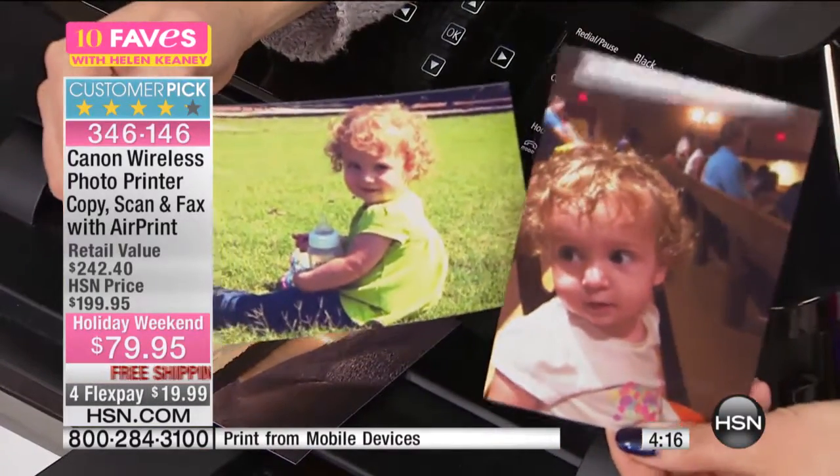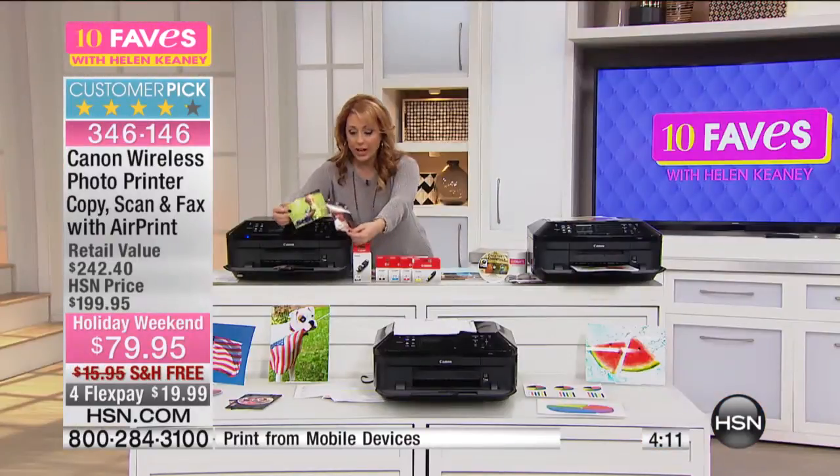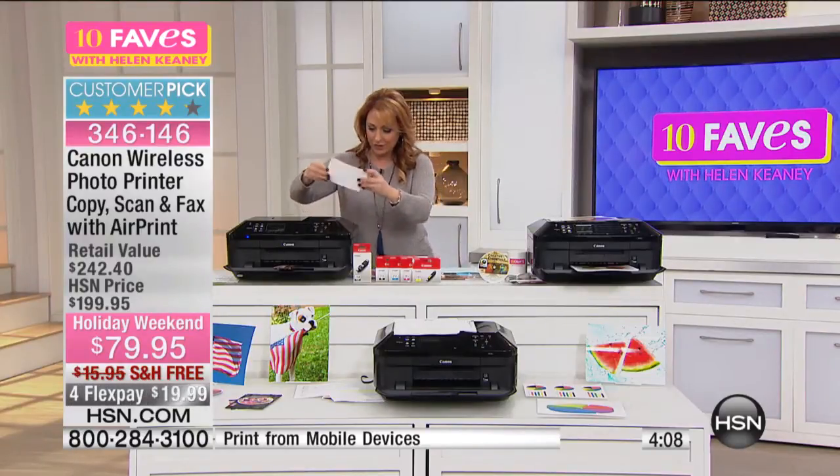This is so great. Dan is my producer — he's in the control room right now and just sent the photos to the printer. Look how amazing. I love that you did that. So cute.